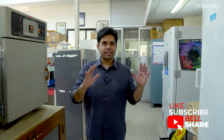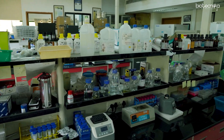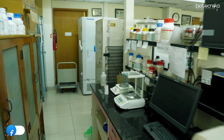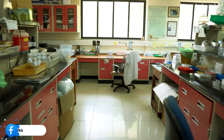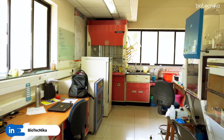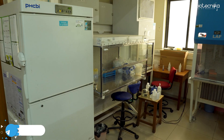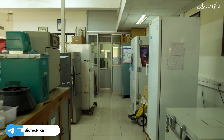Now we are inside the lab. You can see the lab is fully equipped with a lot of instruments, reagents, chemicals and whatnot, and a lot of humming noise because a lot of instruments are running. So without wasting much of our time, let's go in and talk to Professor Dipankar Nandi.